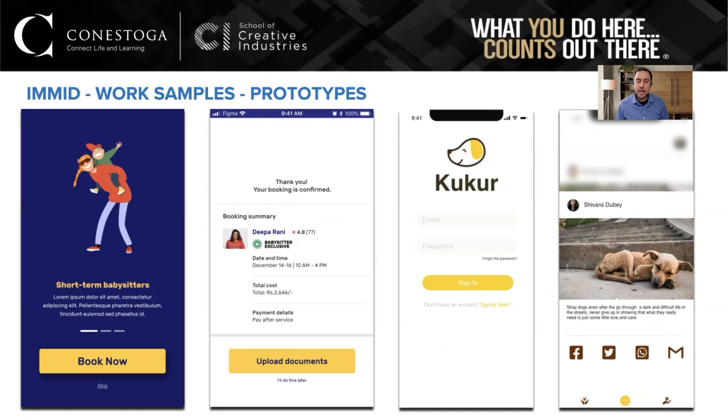A prototype is like an app but without the code behind it, so it's much quicker and easier to build. Large tech companies love this idea — instead of having engineers build something they're not sure people want, they use designers first. Tools like Figma, Sketch, or Adobe XD make these graphic designs clickable, so you can navigate screens and it looks and feels like a working app before it's implemented into actual development.